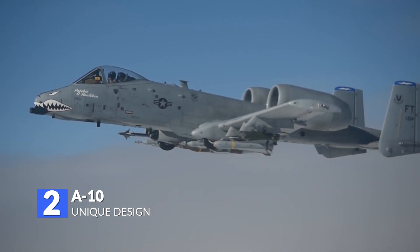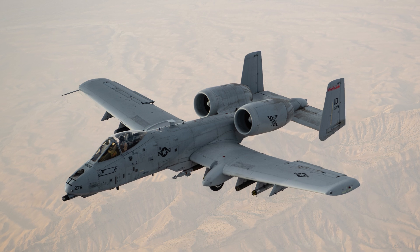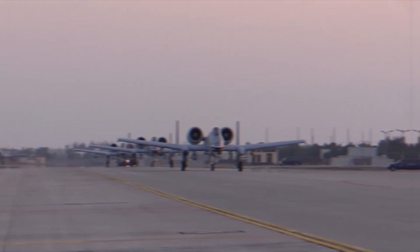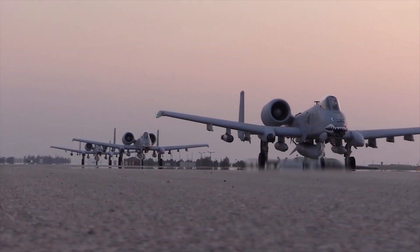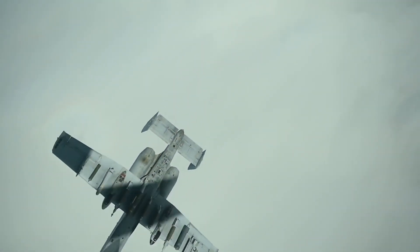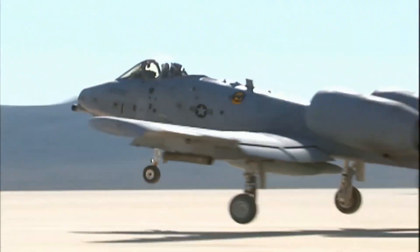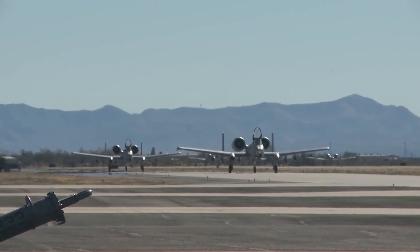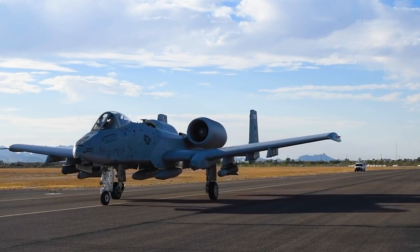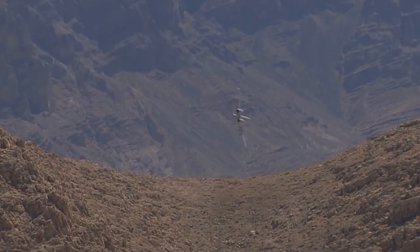Number 2: Unique Design. The design of the A-10 Warthog is nearly unique and reflects the aircraft's mission. The large wing area, large left and right ailerons, and high wing aspect ratio all contribute to the A-10's excellent maneuverability, particularly at low speeds. The A-10 is almost as long as it is wide, allowing it to land as close to the front line of battle as possible. The airframe is designed as a honeycomb structure, which decreases weight while adding strength, allowing the A-10 to fly further and longer in order to engage targets.